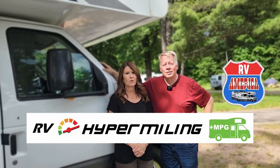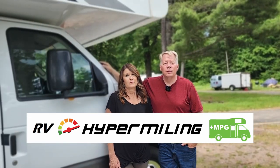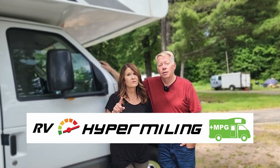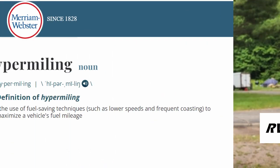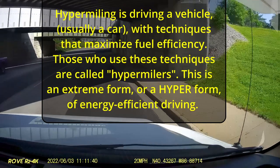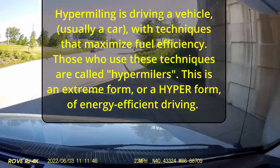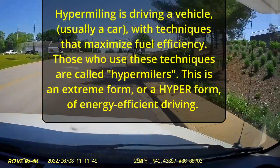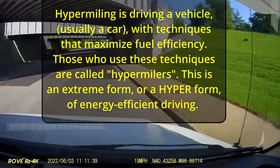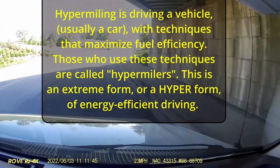We recently saw a report on the news about hypermiling, so we thought we'd start with the definition. Hypermiling is the use of fuel-saving techniques such as lower speeds and frequent coasting to maximize a vehicle's fuel mileage. A second definition: hypermiling is driving a vehicle, usually a car, with techniques that maximize fuel efficiency. Those who use these techniques are called hypermilers. This is an extreme, or hyper, form of energy-efficient driving.